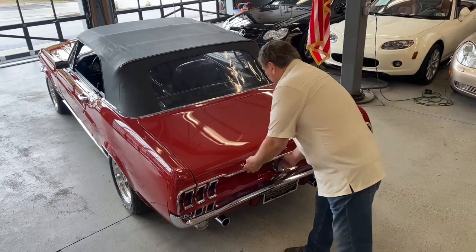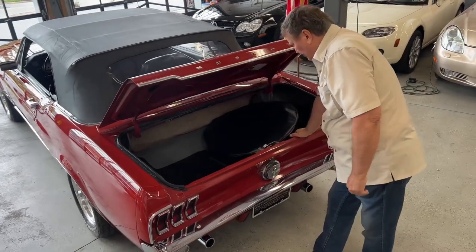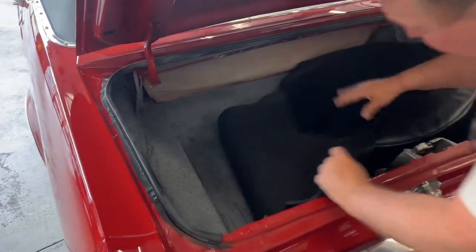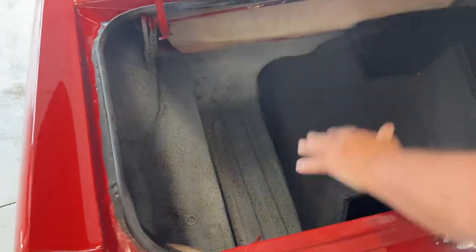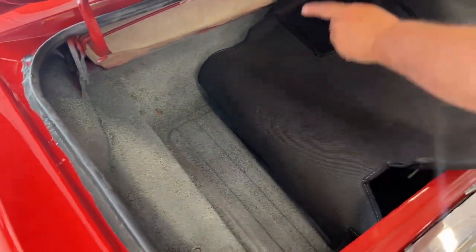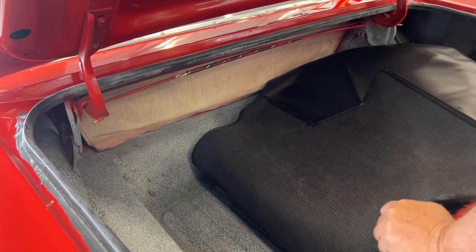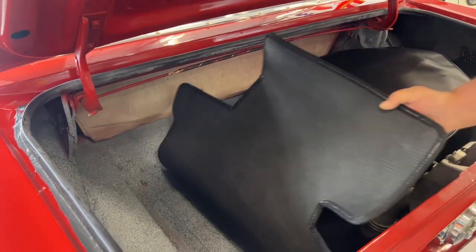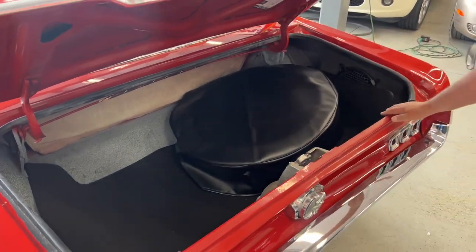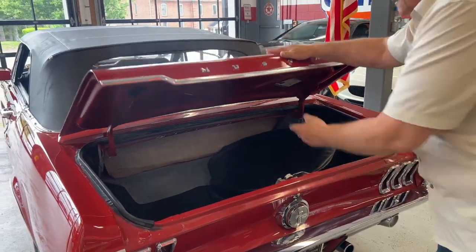I'm going to open the trunk and show you what's inside. You have your spare tire carrier. You're going to see high-resolution photos of this, but I just want you to see how nice and clean and original the trunk is. It has the original boot well — you can see it has a little bit of age but it is the original boot well. The trunk mat is not original, but it is a carpeted one and very nice. Everything in the trunk looks nice, solid, and clean. There are jacking instructions. It's a nice car.